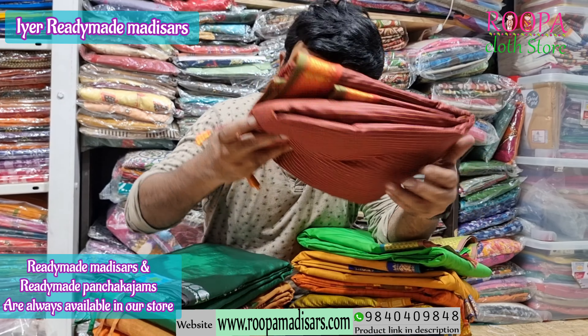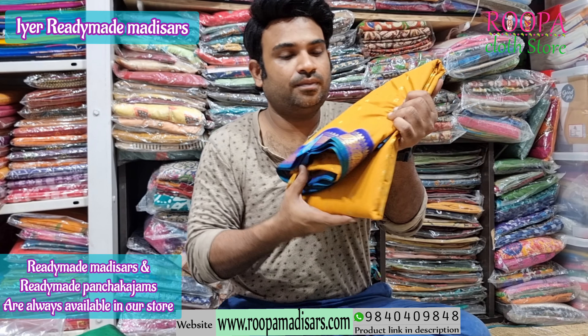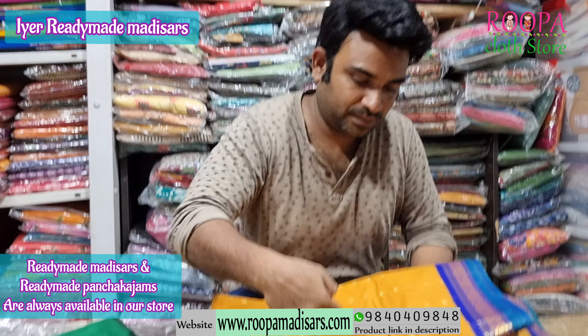And this will be a Kanji semi silk cotton sari. Let me open and show you one sari.